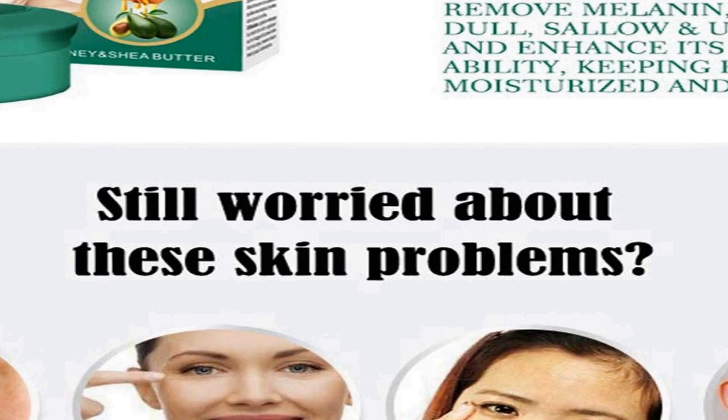Whether you're dealing with dryness, acne, or freckles, Aichun Beauty's Fresh White Honey Shea Butter Moisturizing Cream is a compact yet effective solution to help you achieve your skincare goals.